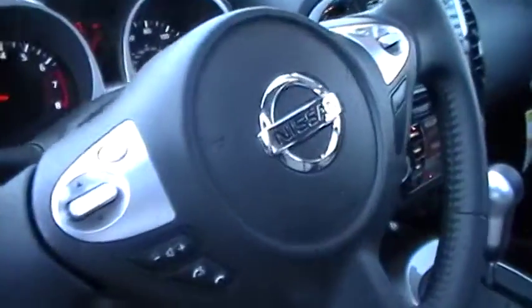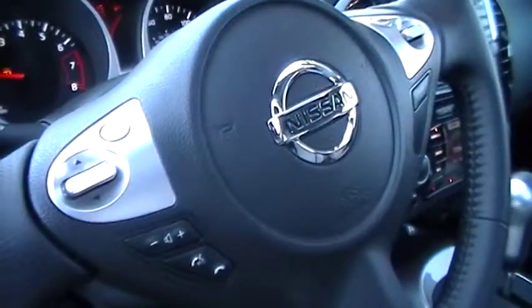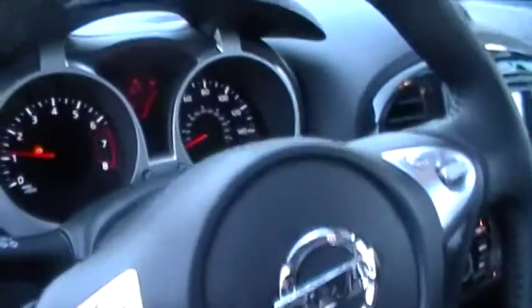As we look inside the vehicle, you notice that all your audio, Bluetooth, and cruise controls are very accessible on the steering wheel column. Makes driving a lot easier.